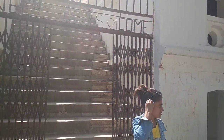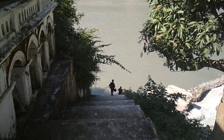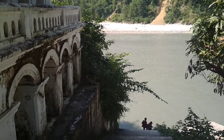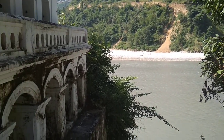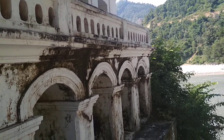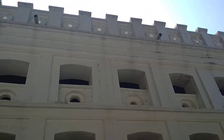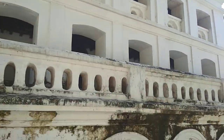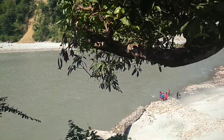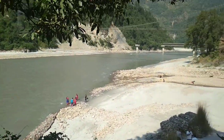This is the mahal, and this is where I'm going to take you next. That's the Kali Gandaki River which was mentioned just a while ago. This mahal is on the bank of this river. This is how it looks, and we're definitely going to explore it more in a while. Let me show you the river and the breeze over there once again.